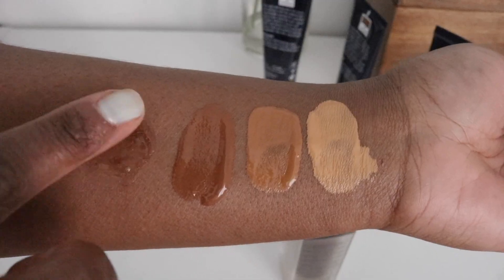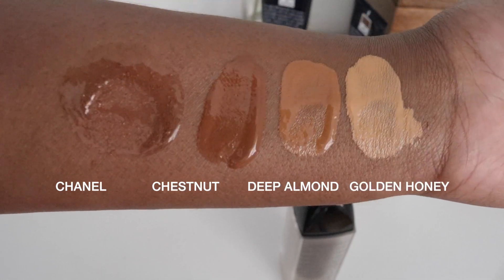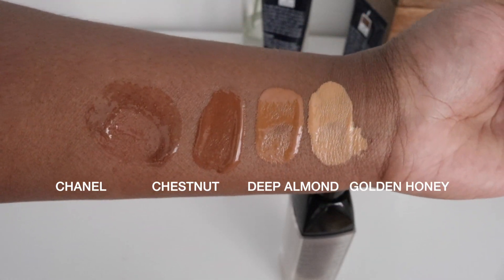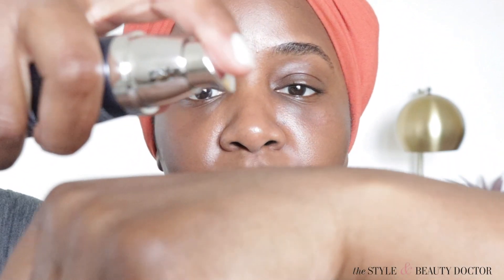Chestnut is the deepest color. I'll insert swatches here because they gave me the deeper shades. Chestnut is actually a nice color match for me — it's a tint, just a little bit too dark. But once I put on my under-eye concealer to brighten, put on my blush and the rest of my makeup, it's going to be fine. So here we go with the Lune & Aster.